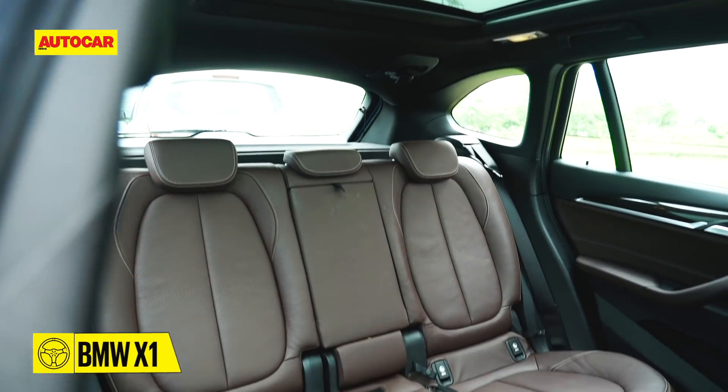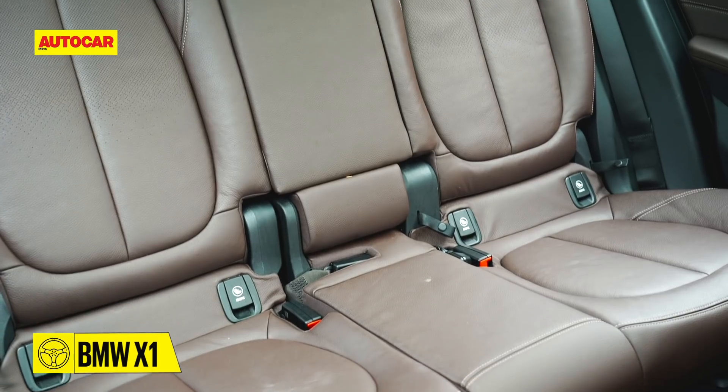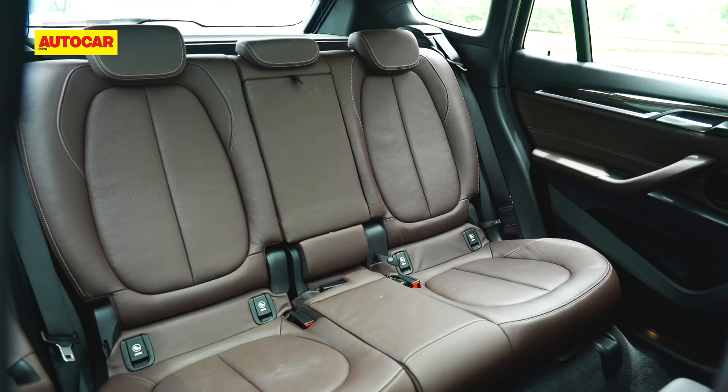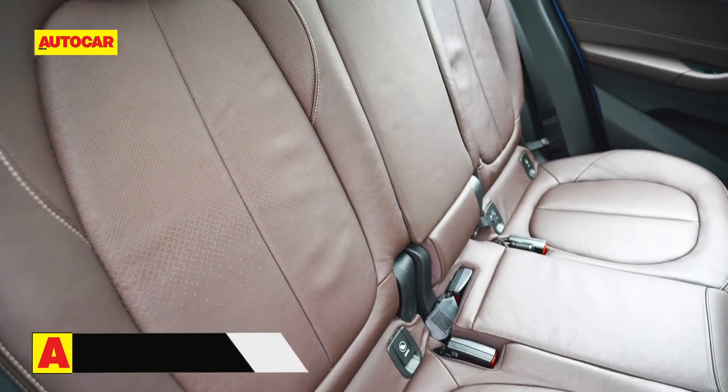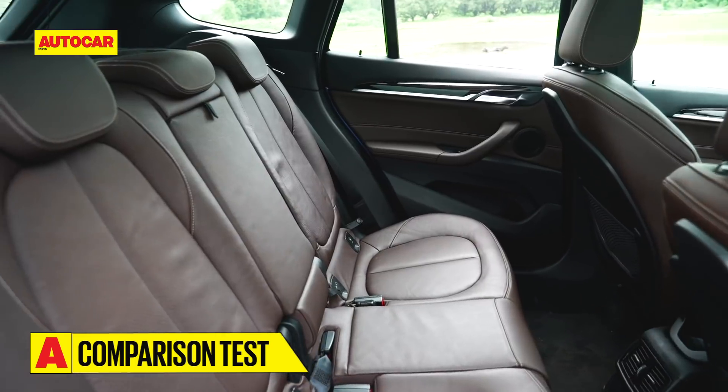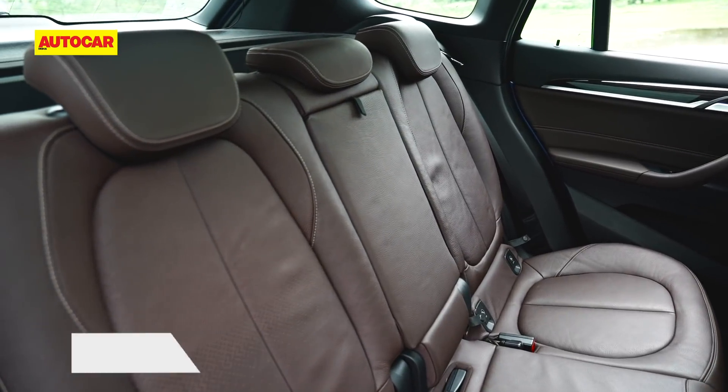There's loads of room in the back of the X1, and apart from a slight lack of thigh support, seat comfort is good too. The seats can be slid forward and aft, and the backrest can also be reclined. The X1 also has the widest bench and is the best for a third passenger. You do, however, sit low down much like in a sedan or hatchback.